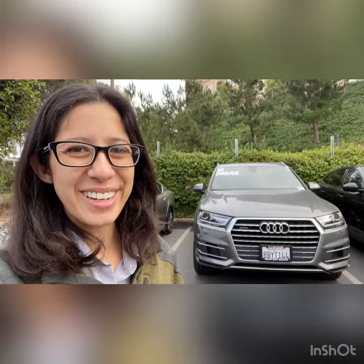Hi Nicole, this is Katrina. Hope you're doing well. I wanted to show you the Audi Q7, so I have it right behind me. I'm going to do a video walk around, that way you can get an idea of what the car looks like before you come on to see it in person. Hope you like it.